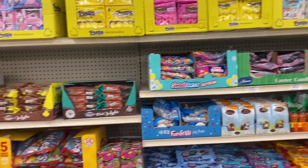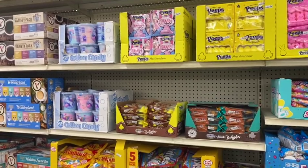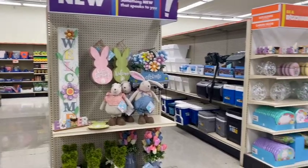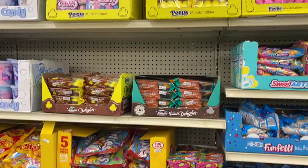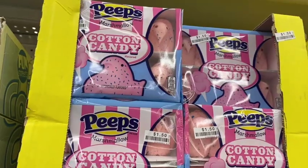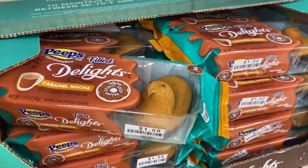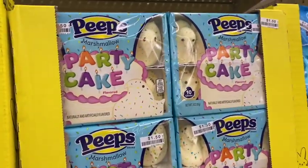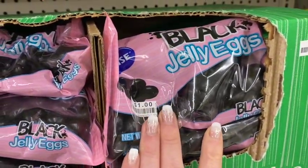Look what I just found — some Easter stuff! I want to try all of these cute flavors — they look good. Party cake, all black jelly beans — I would eat those.